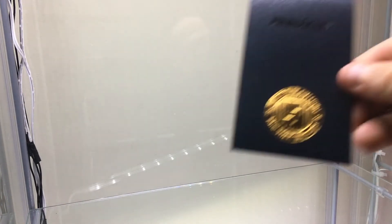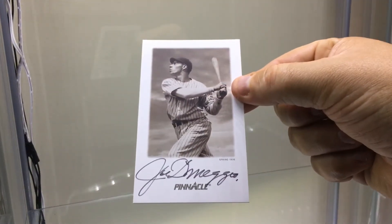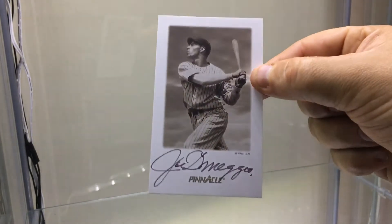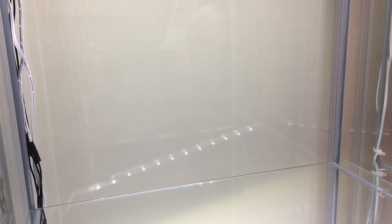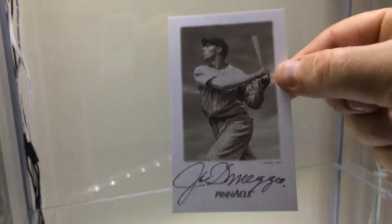This one is Pinnacle — some of you might already know Pinnacle has a little certificate inside. This is a Joe DiMaggio on-card autograph. There were five different pictures and around 1,800 produced. Nice on-card Joe DiMaggio — it's an awkward size card, but still a great piece.